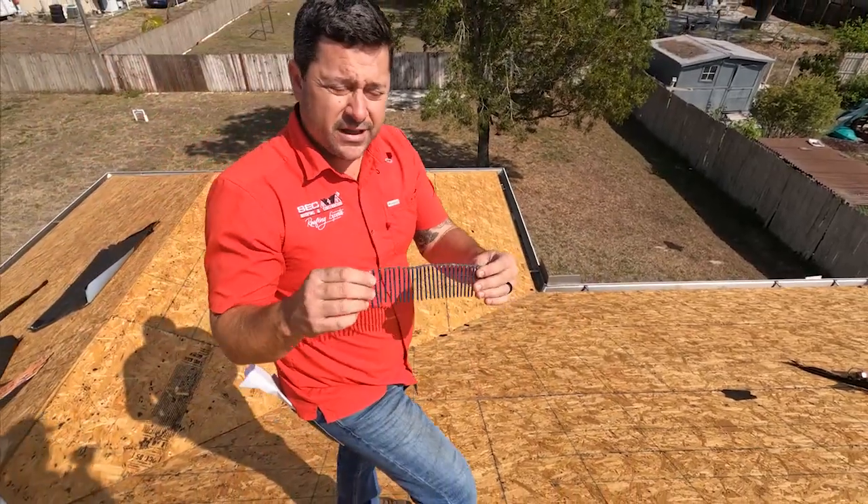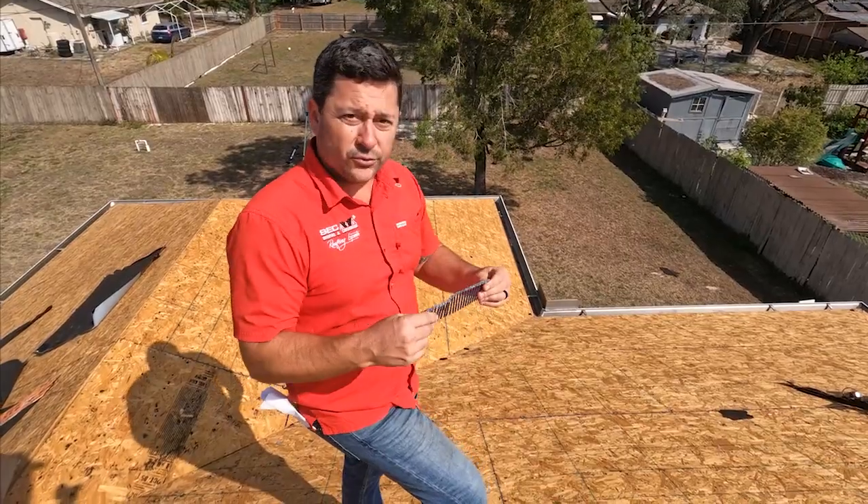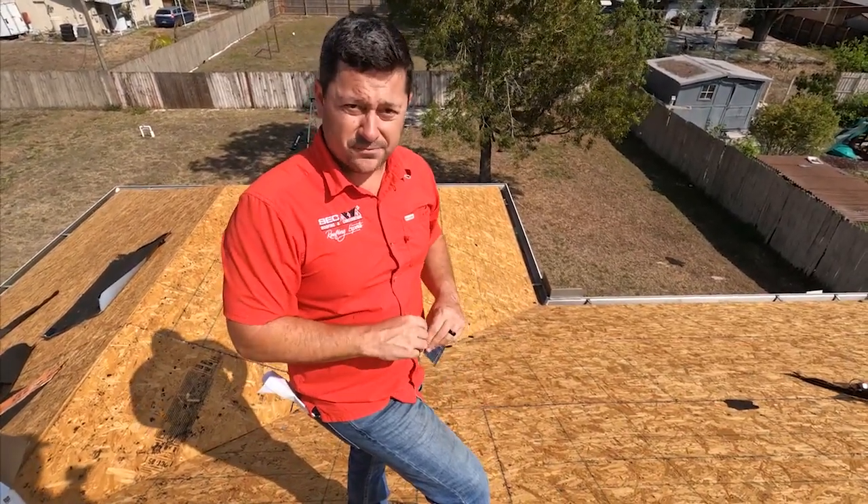Make sure every contractor does this and checks for this, because if they don't, your roof is not going to be compliant with the code.